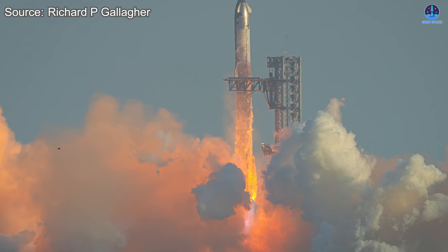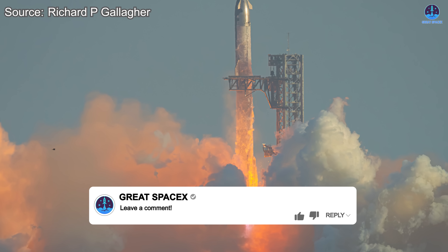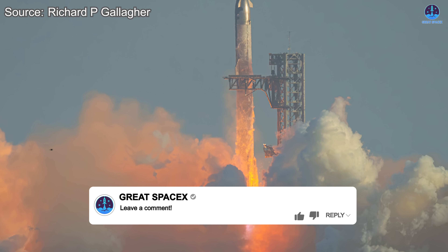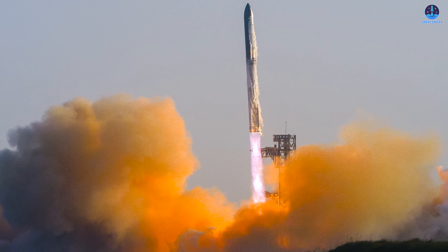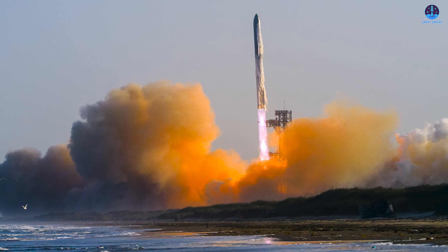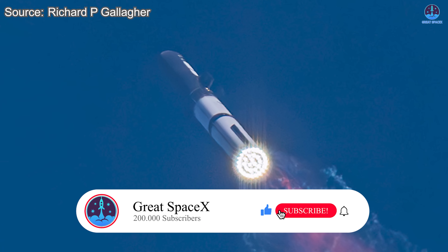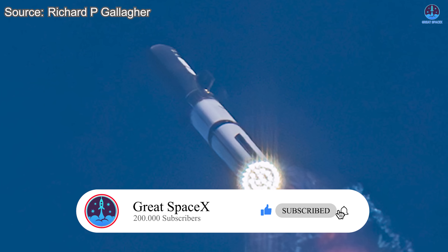So what do you think? With steady progress on all fronts, will Flight 10 launch before June comes to an end? Let us know with a yes or no in the comments along with your best guess on the launch date. I previously said July 3rd, but now I'm feeling June 29th. If you enjoyed this update, please like the video and subscribe to our channel to stay on top of all the latest developments in SpaceX's journey to the stars.